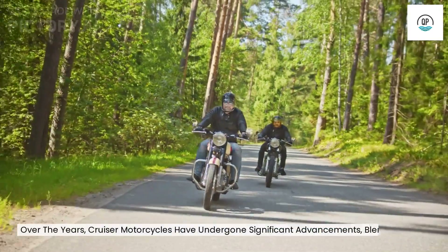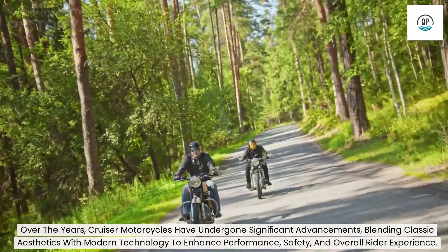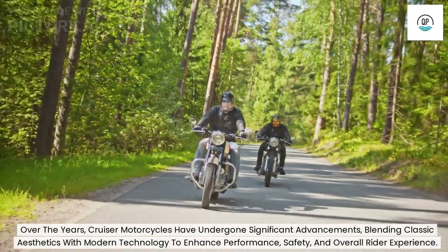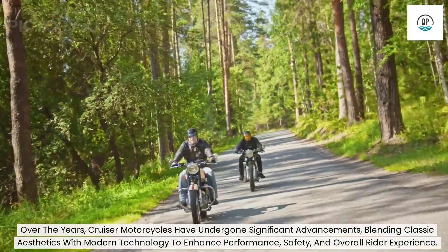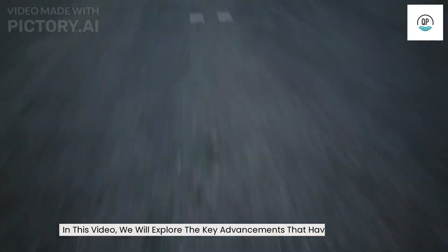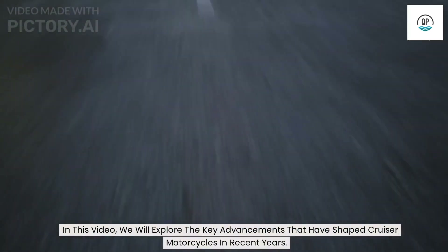Over the years, cruiser motorcycles have undergone significant advancements, blending classic aesthetics with modern technology to enhance performance, safety, and overall rider experience. In this video, we will explore the key advancements that have shaped cruiser motorcycles in recent years.